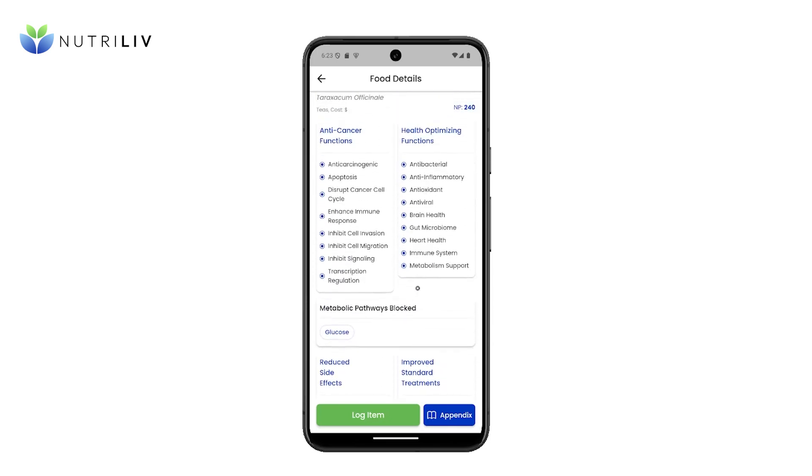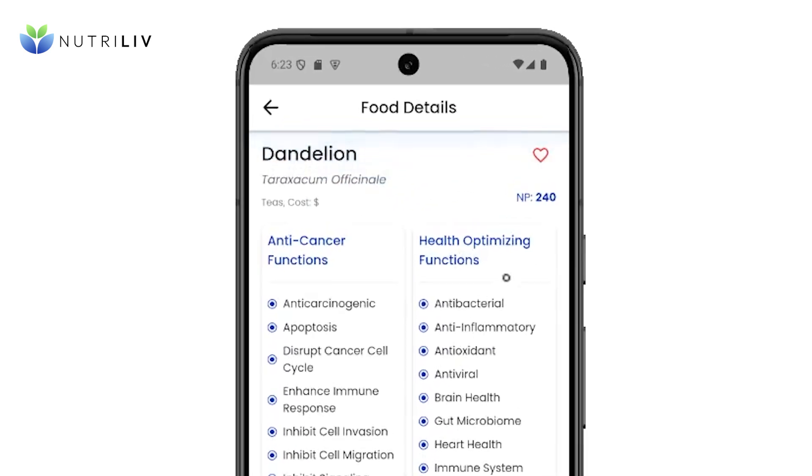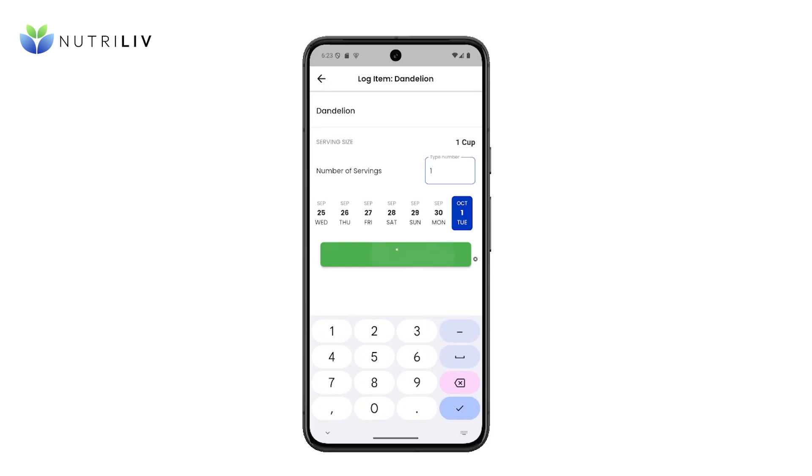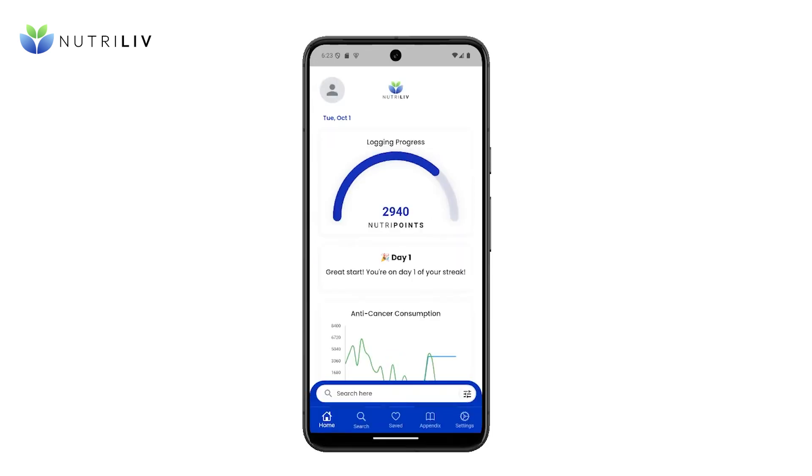Each item has a NutriPoint value that is calculated based on the anti-cancer and health optimizing properties observed in studies. You can log consumption of each item to track your progress towards meeting your goals.